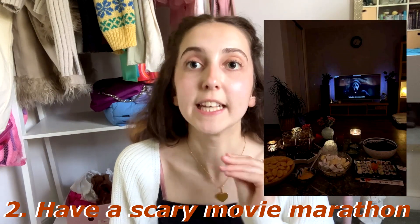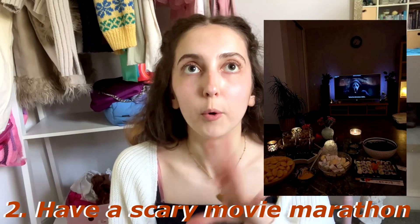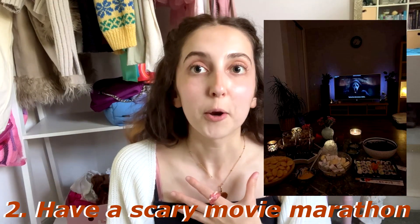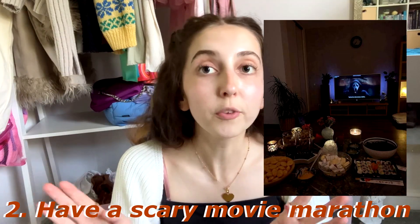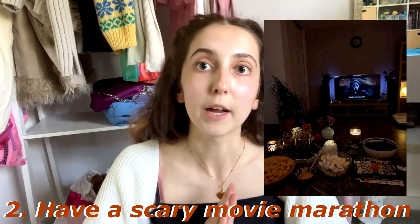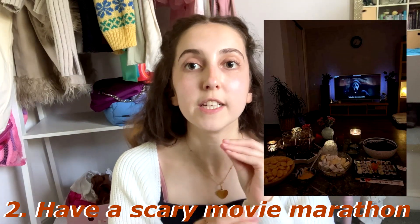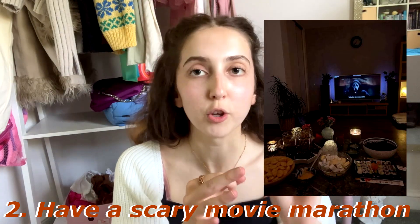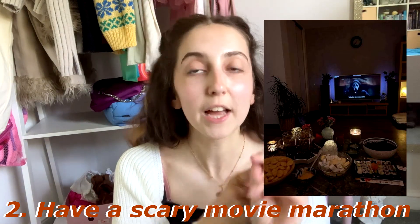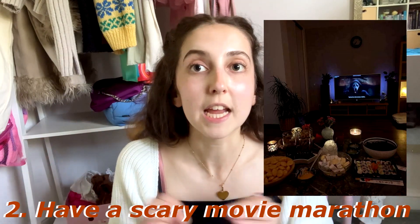Number two is to have a scary movie marathon. I do this every year with my little brother, but we watch movies that aren't really that scary — we watch old scary movies because I'm actually quite scared of them. Spend a whole day eating loads of food and watching loads of scary movies. I'd really recommend the old ones: the original Friday the 13th, the original Halloween, Rosemary's Baby, Night of the Living Dead — they're really fun and give a nice spooky atmosphere.